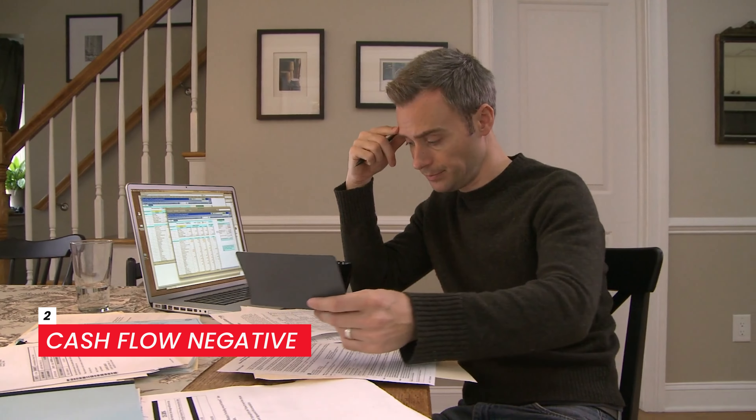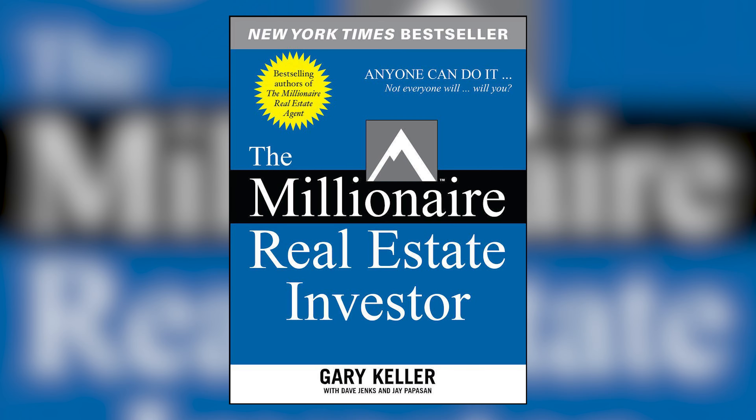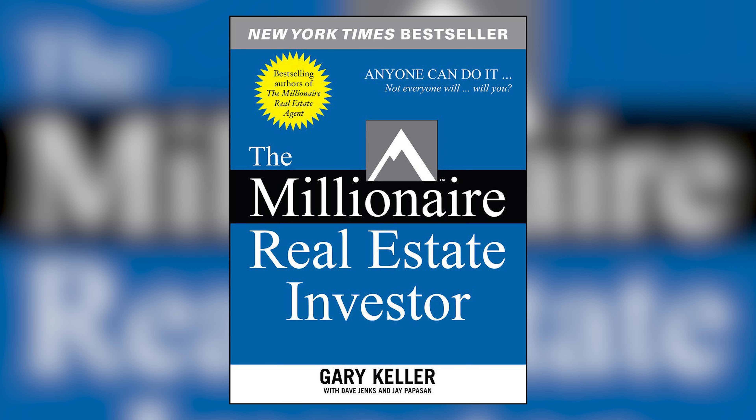Number two: cash flow negative. A cash flow negative property generates less cash than it costs every month, meaning you're actually losing money. The bare minimum that you should be looking for is $100 in cash flow after all of your expenses are paid. Gary Keller in his great book, The Millionaire Real Estate Investor, likes to talk about at least making sure after all of your expenses and mortgage are paid, you're cash flowing at least $1. I like $100 — a little more of a buffer zone. It should at least be $100 in cash flow after all expenses are paid, but more is always better.